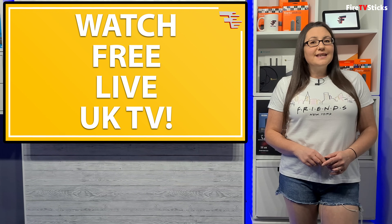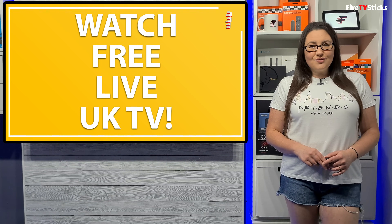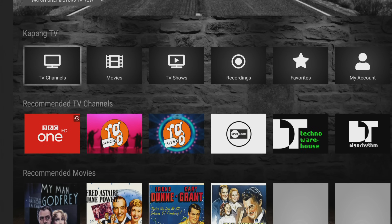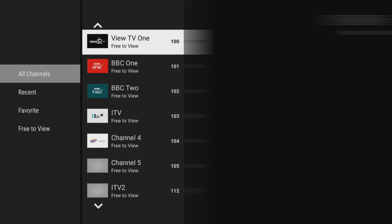Now let's take a look around and see what Kapang has to offer. Then, if it's something that you're interested in, I'll show you how you can install it. You can access everything from the menu at the bottom of the screen, and what we are interested in for the purposes of this video are the TV channels.